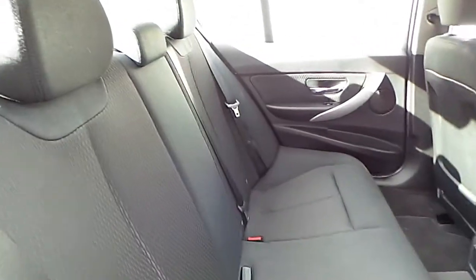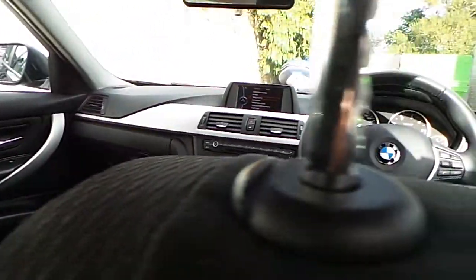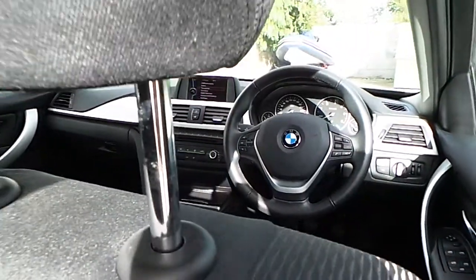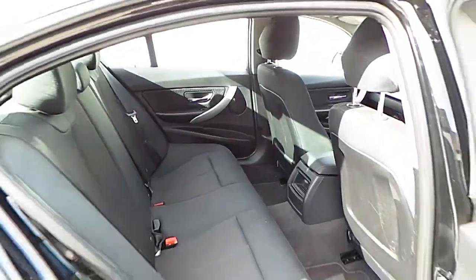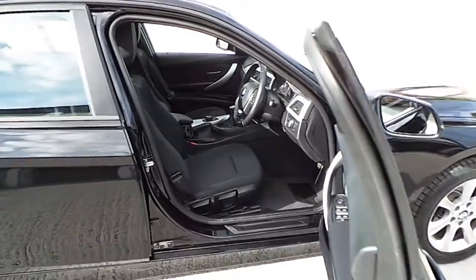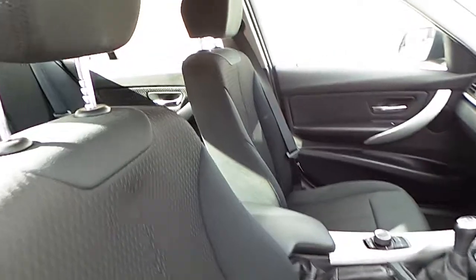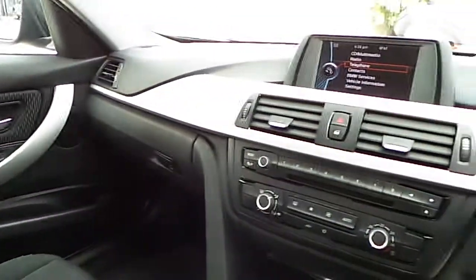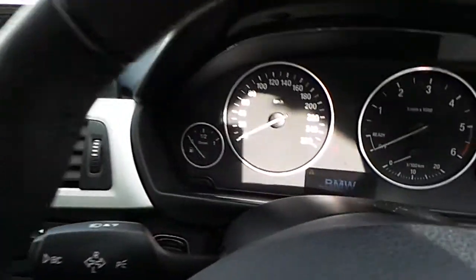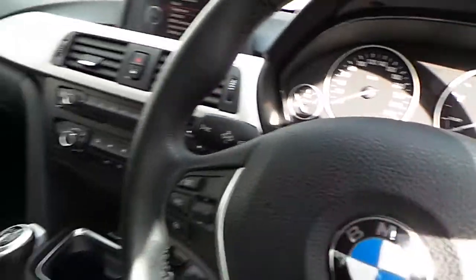Inside we have the anthracite cloth upholstery. For further details on this car, please do not hesitate to contact our sales team. The number is 012885085. That is 012885085. Thank you.